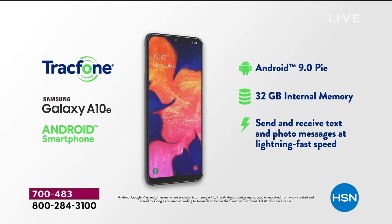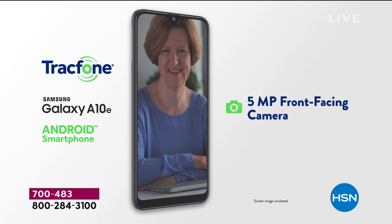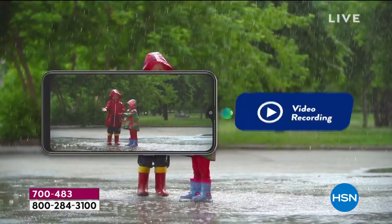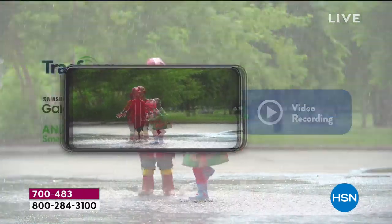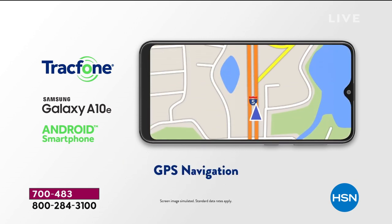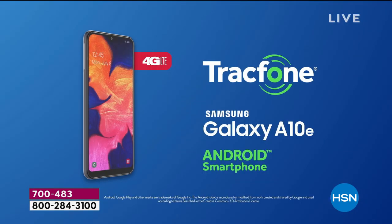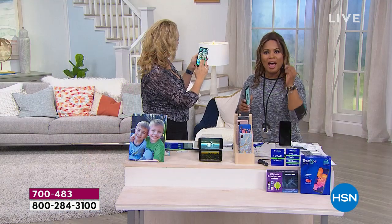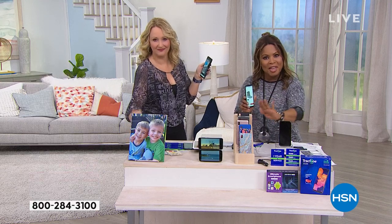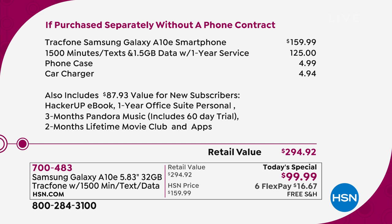It's a big day — only available while supplies last. Each of you can use flex pay: less than $17 plus tax on a credit card, free shipping and handling. This is the Samsung Galaxy A10E — one of the best prices in the whole nation at $99.99. The retail value on this Today's Special is $294, while some phones on the market are $800, $900, or over $1,000. They can't do more than what this can do.